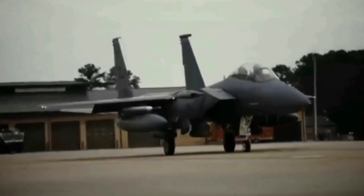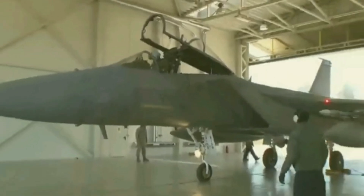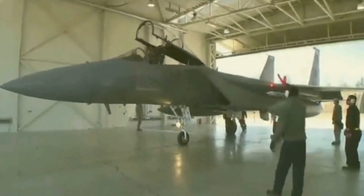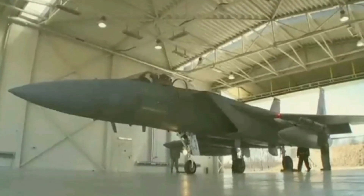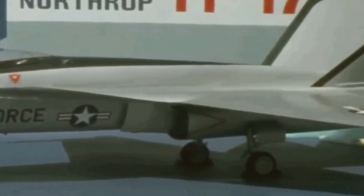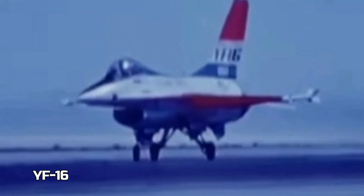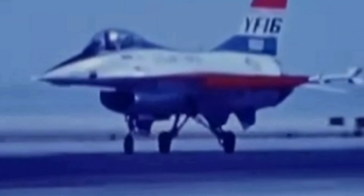The expansion of the F-15 ultimately created an unexpected opportunity. Its high cost made it impossible for the US Air Force to equip all of its squadrons. In response, the Pentagon introduced the lightweight fighter program, aiming to develop a smaller and more affordable aircraft. As a result, General Dynamics was selected to build two YF-16 demonstrators, while Northrop was tasked with creating two YF-17 prototypes based on the P-530, now renamed the P-600.